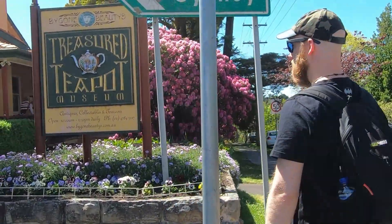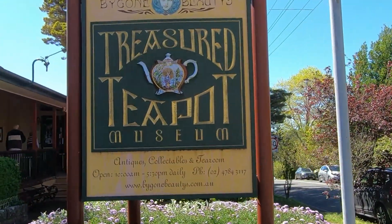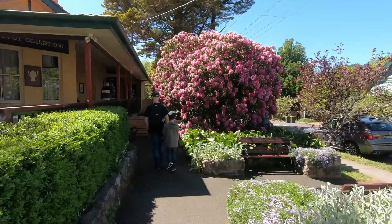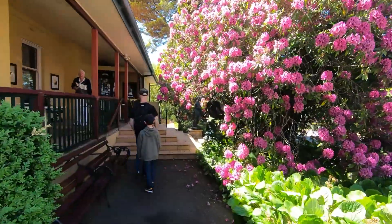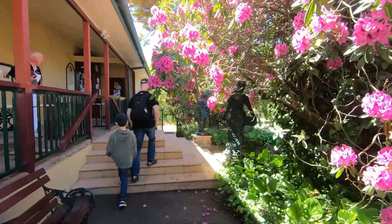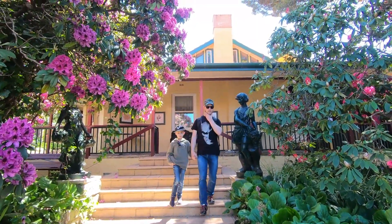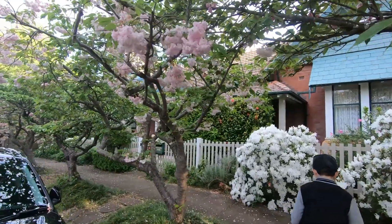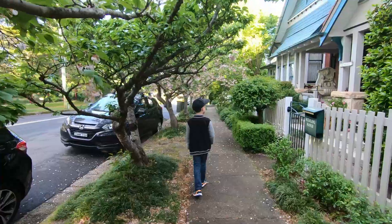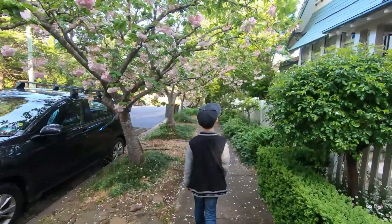It also has a teapot museum, but unfortunately it was closed when we were there. The very reason why we're here is the beautiful cherry blossoms. We were a bit late with the cherry blossoms along Leura Mall, but we were still lucky to get a glimpse of the blossoms on Megalong Road.